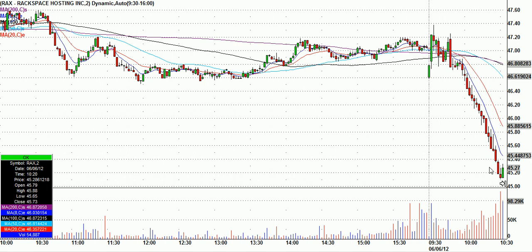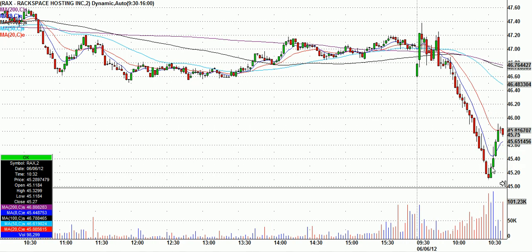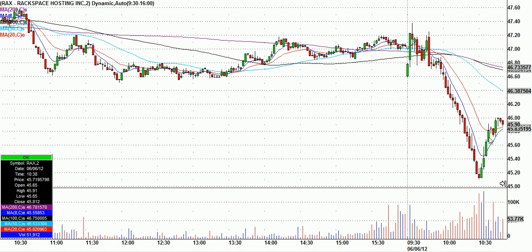You can choose your position size accordingly, and pretty quickly — remember, these are two-minute candles — so in about 12 to 16 minutes, it's all the way up to 46. Very, very nice move there.